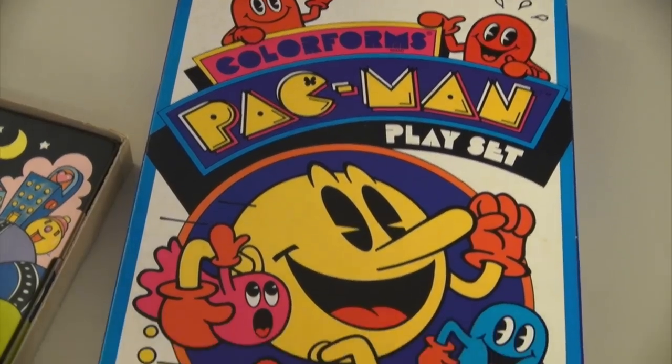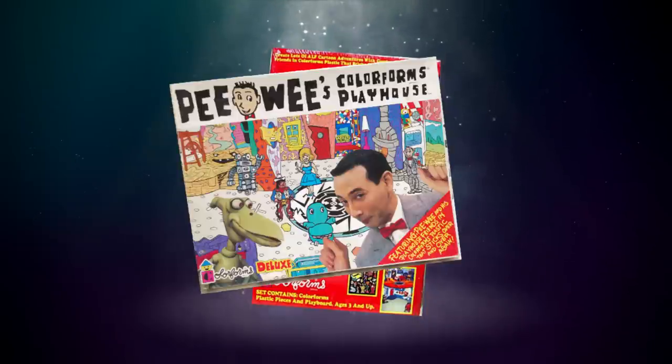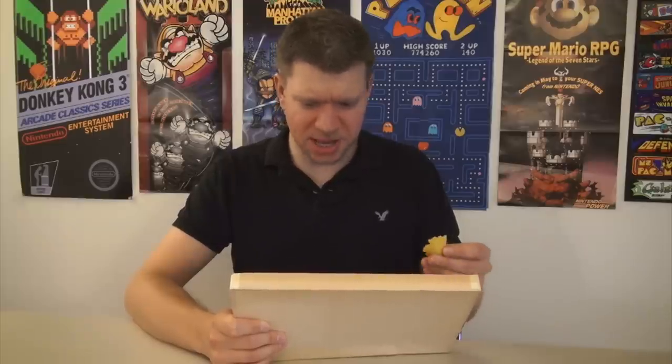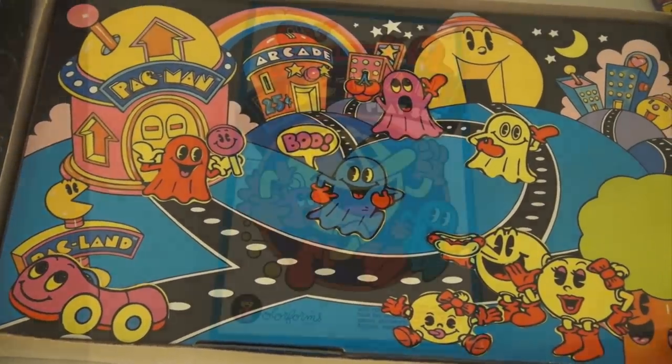Throughout the 1980s, Color Forms became a licensing juggernaut — Alf, Pee-Wee, even a Michael Jackson Color Form. Unfortunately, after the 1980s had ended, so did the huge popularity of Color Forms.